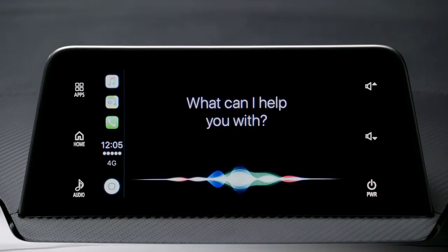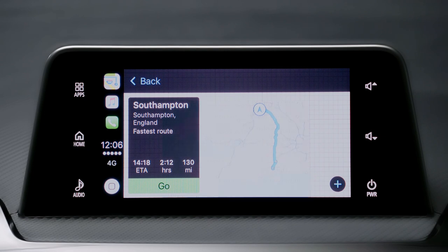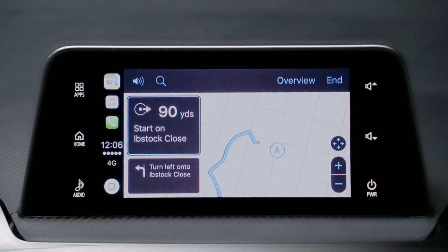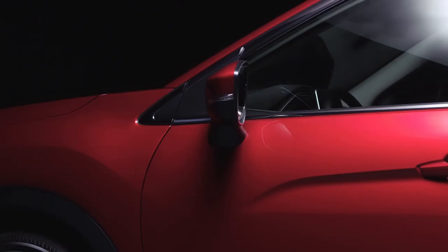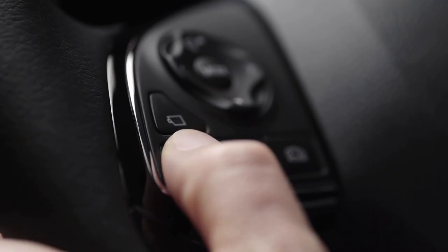For example, say "Show me the route to Southampton." Siri responds: "Getting directions to Southampton." To proceed, just touch Go and navigation will start, beginning the route to Southampton.